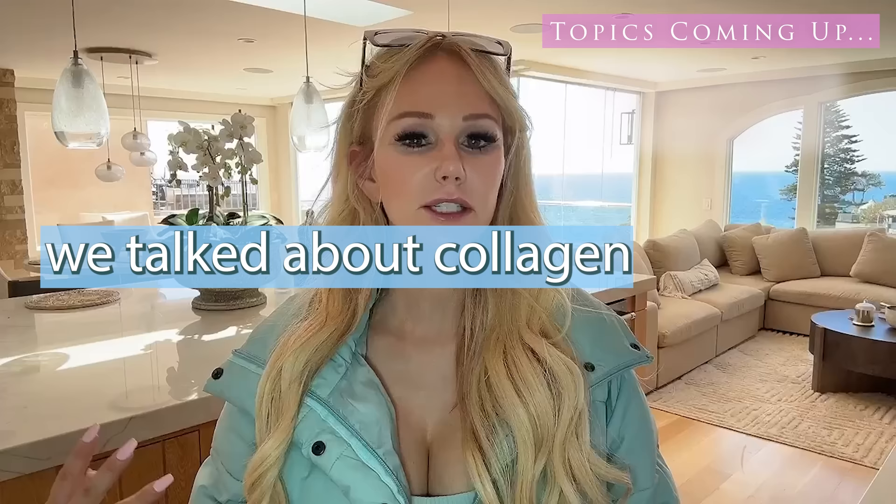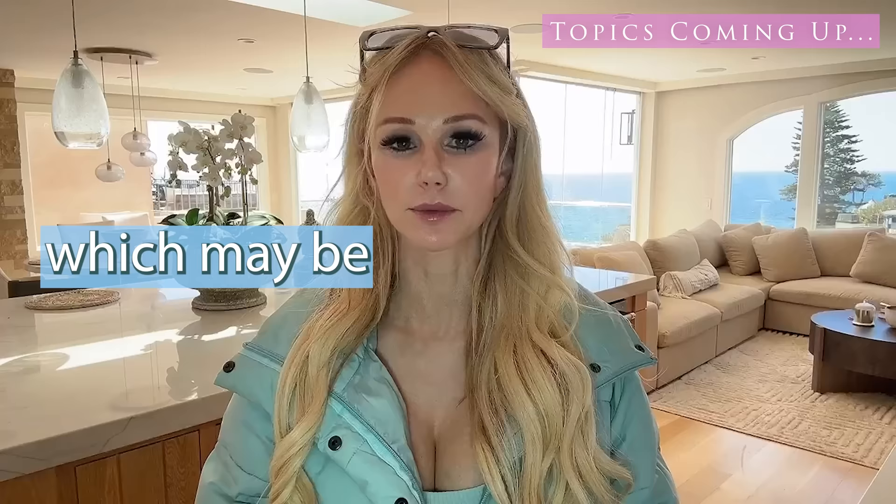In last week's video, we talked about collagen loss and things that we may be encountering on a day-to-day basis which may be damaging our collagen. So if you haven't watched that video, be sure to watch it so that you're not making these mistakes.